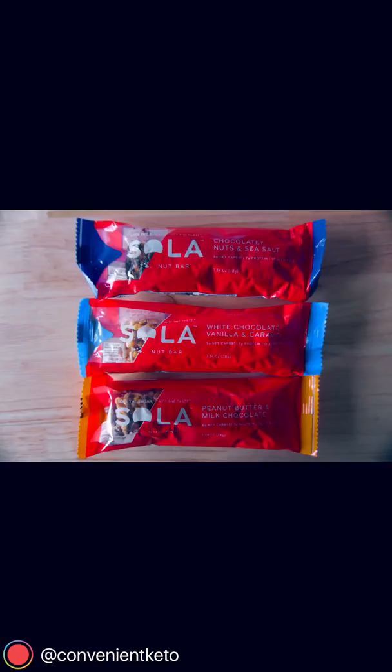Hey y'all, it's Tom with Convenient Keto, and today we're going to take a look at these three awesome Sola low-carb granola bar options. Super convenient as an on-the-go snack or as a breakfast bar.